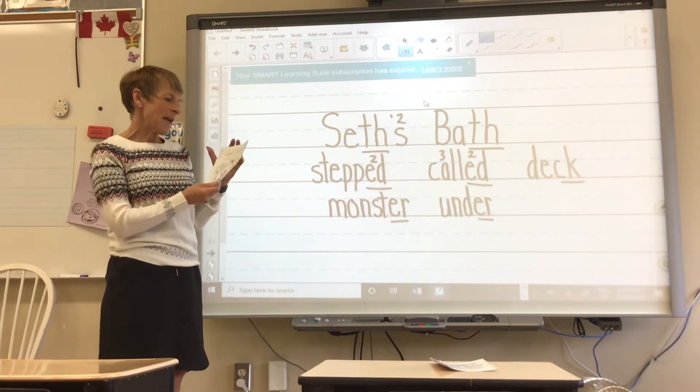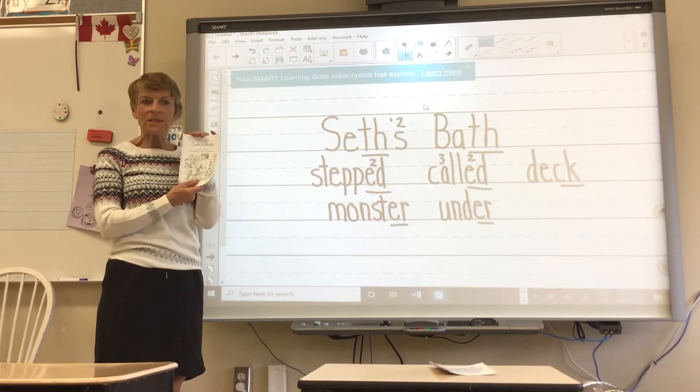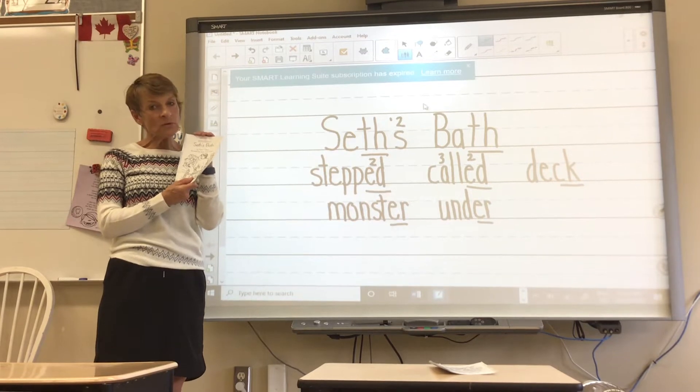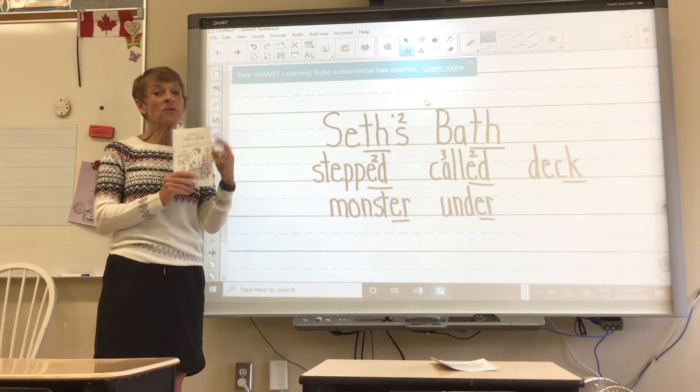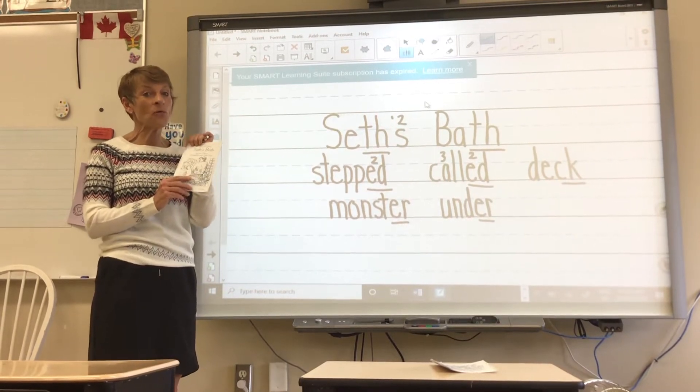Hello kindergarten. Today I have book 22 in my hand. So you know the rules — don't go to book 22 till you finish book 21 three times and know all the words.